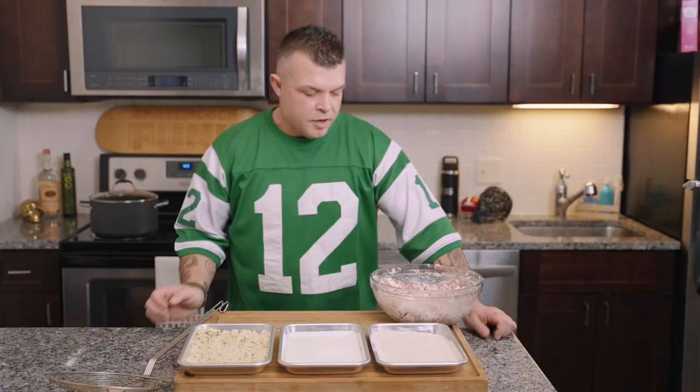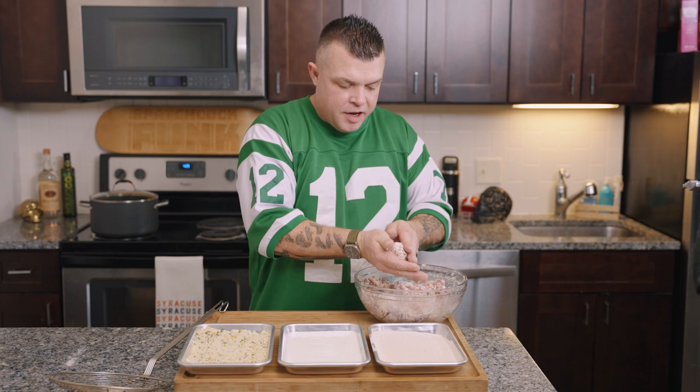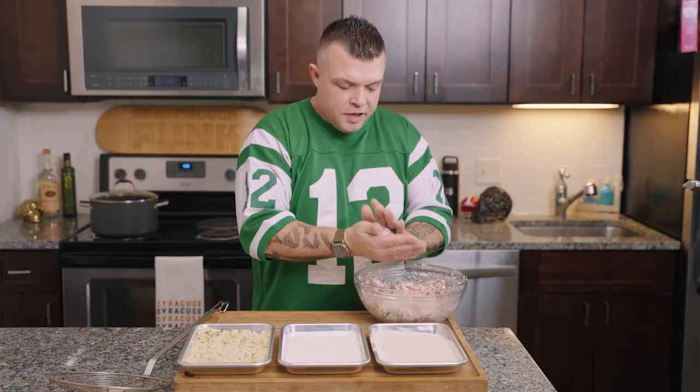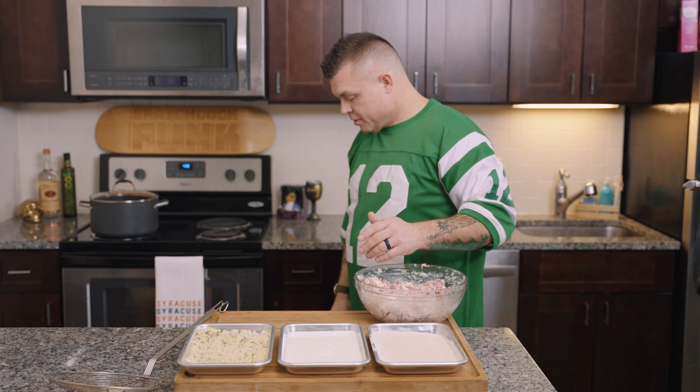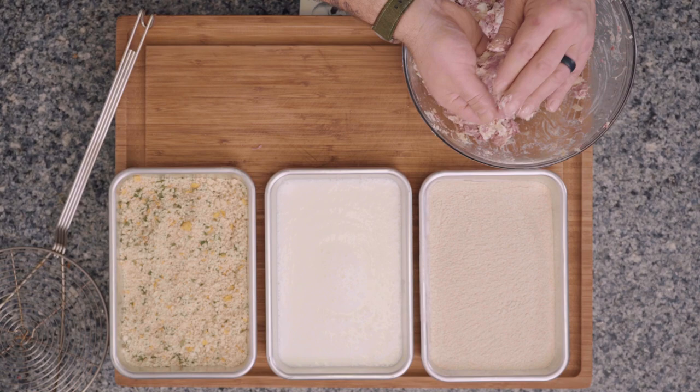We're just gonna start mixing and turning — mix things up. Now we've got our mixture: cream cheese, Swiss cheese — the cream cheese kind of acts as a binding agent and also the creamy gooey part. We're gonna roll them up into balls about the size of a golf ball. A good way to test them is if they bounce — they didn't bounce, so it's good to go. Let's make a couple more.